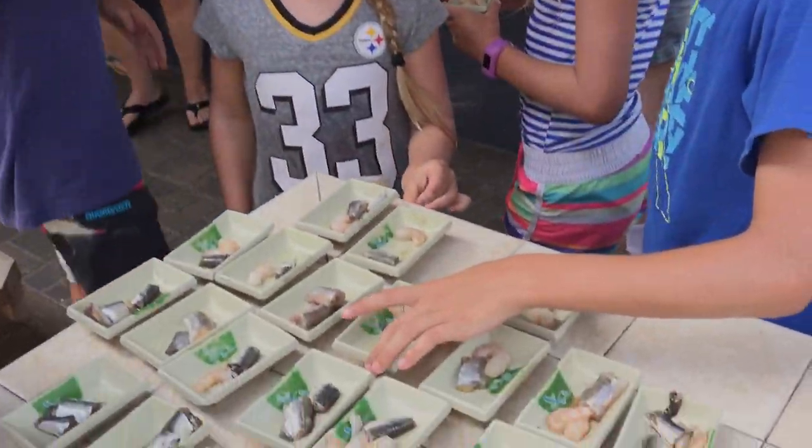Here at the stingray program, not only can you touch and interact with the rays, but you become the animal trainer and feed them.